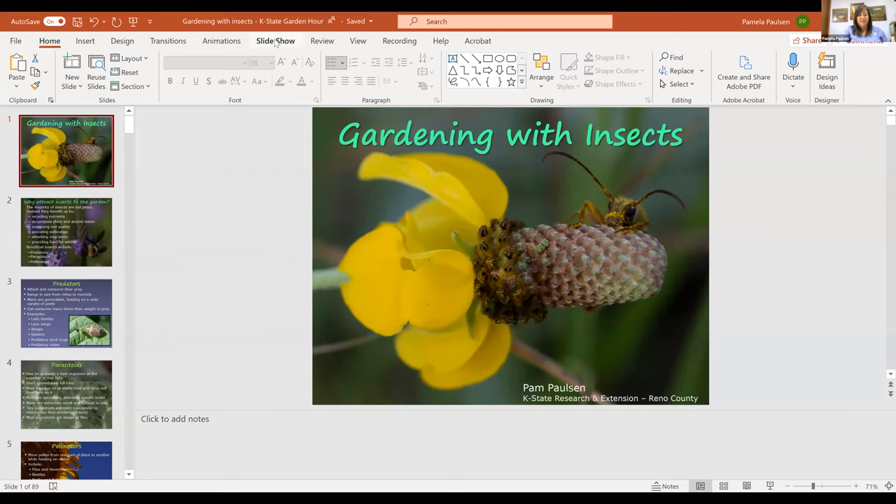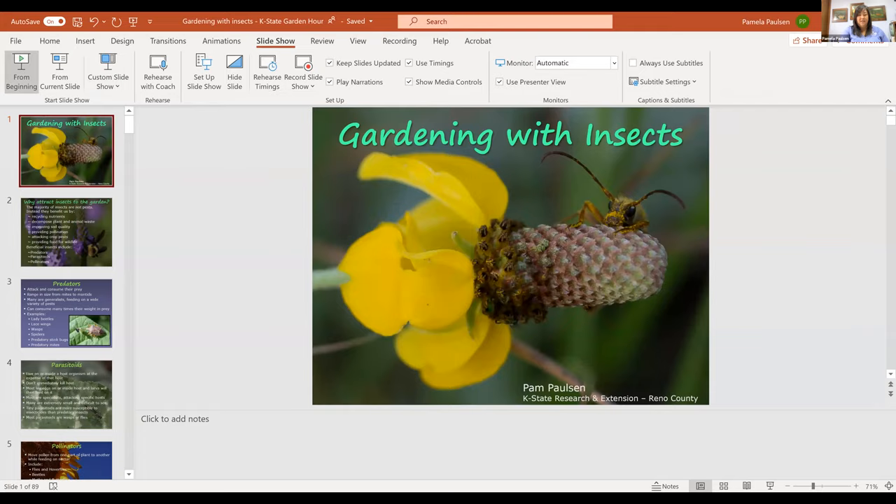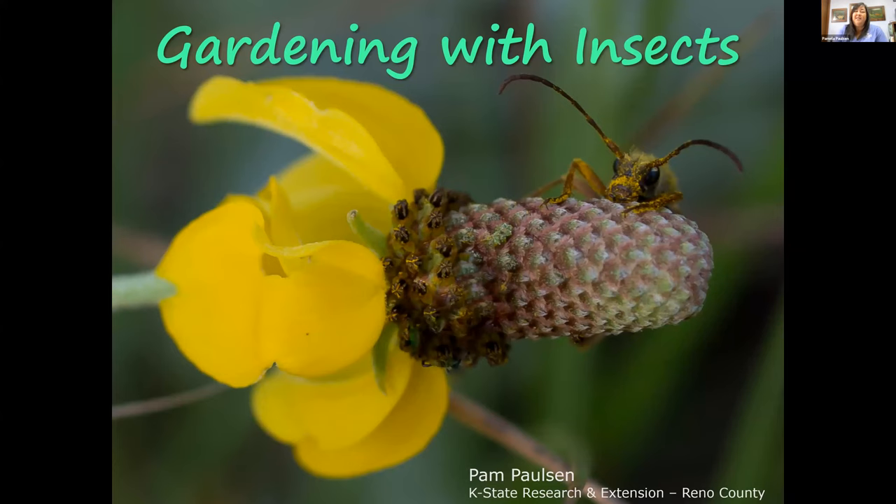Thank you, Cassie, and welcome everybody to K-State Garden Hour. At the start you should have seen a poll — I hope you'll take the time to answer those questions because that gives us an idea of how well we're getting our information across. I'm Pam Paulson, the horticulture agent in Reno County based out of Hutchinson, and we're going to talk about gardening with insects.